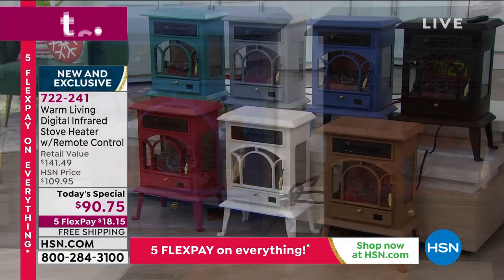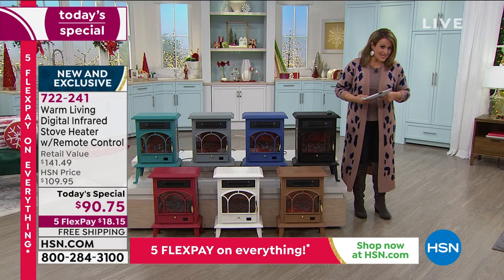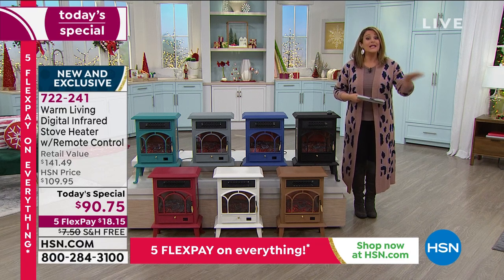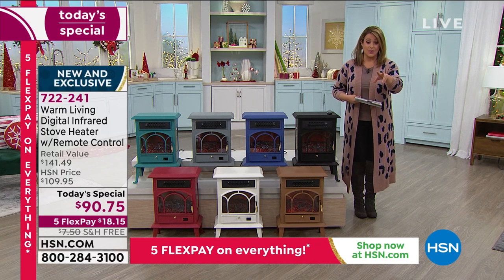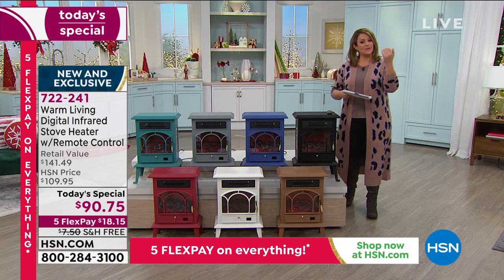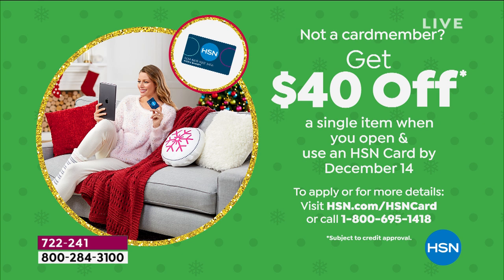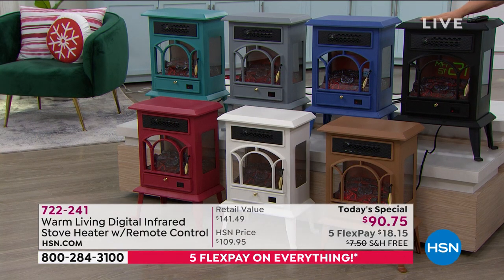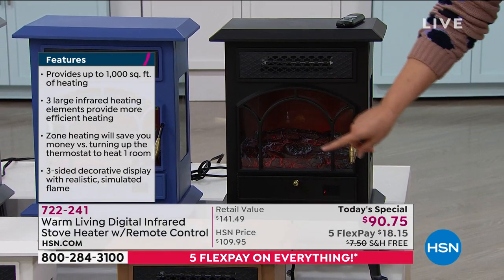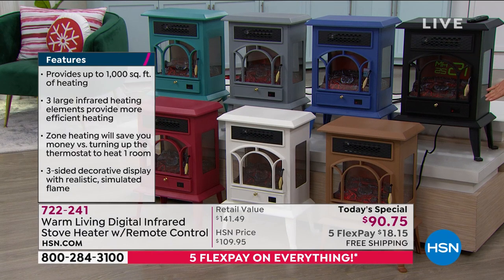If you're new to HSN, FlexPay is for everyone — take whatever credit card you love. You only have to pay $18.15 tonight, with free shipping and handling. Item 722-241. You can also sign up for the HSN credit card — no annual fee — and get $40 off your first purchase upon approval, bringing this home for $50.75. It looks like solid wood, the heat is spectacular, and you don't have to put it away at the end of the season — enjoy the flame effect year-round.